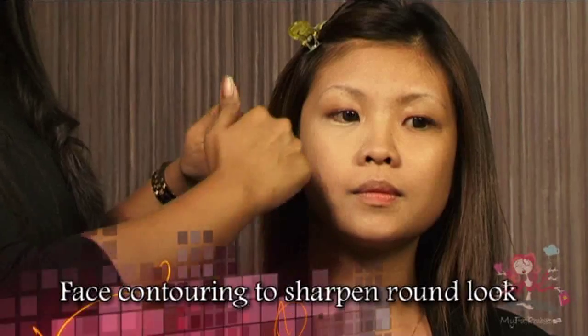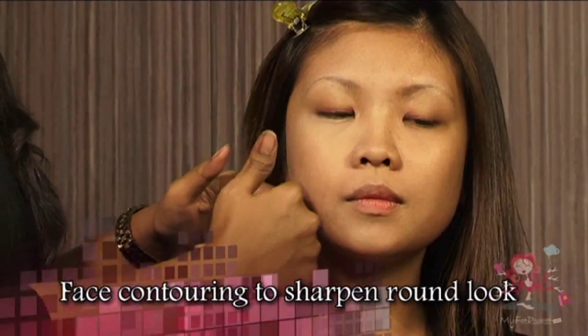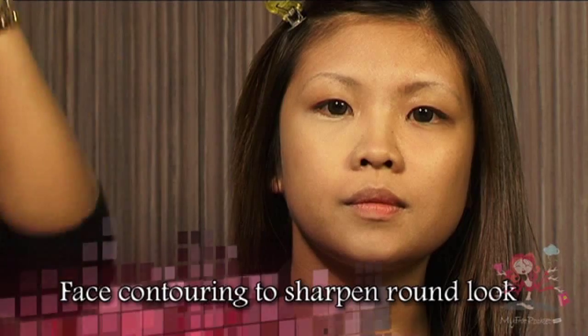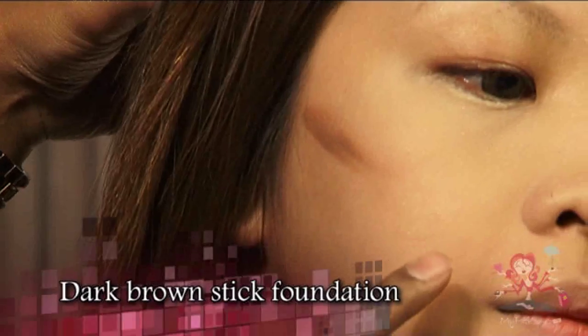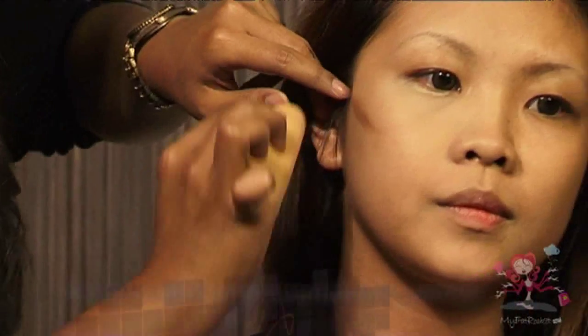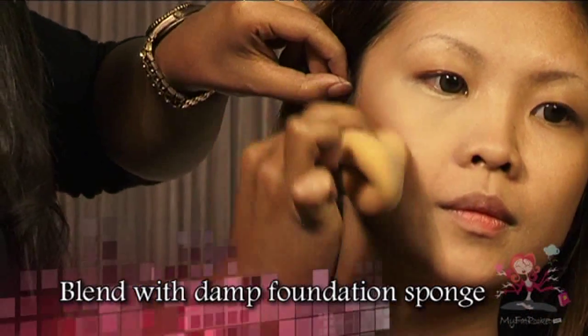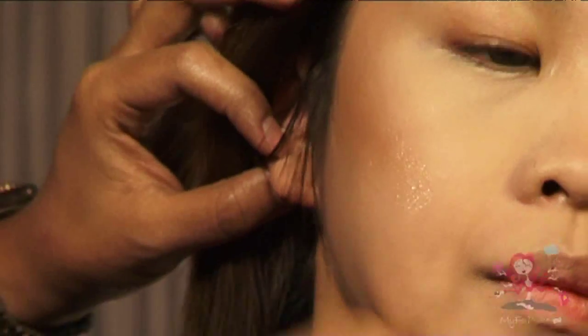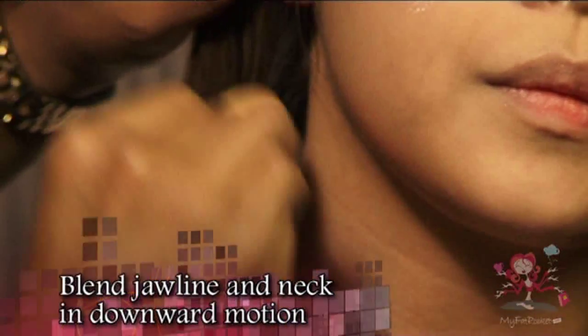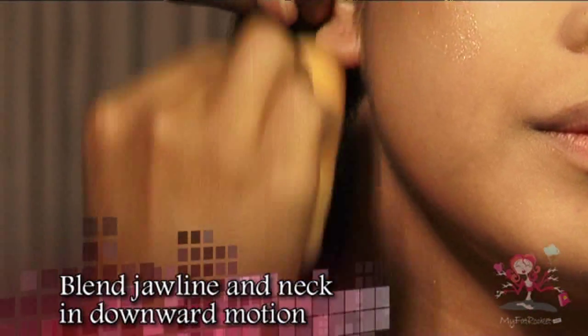Face contouring will be ideal, especially for Adeline who has a chubby face. We want to create an illusion where her face will look sharper, so we will focus more on her cheeks. Take a dark brown stick foundation and stroke it along the cheekbone. Use a foundation sponge with a little bit of water and gently blend it until the harsh line is not visible. You can also focus on the jawline and neck area by blending in a downward motion with the foundation sponge.